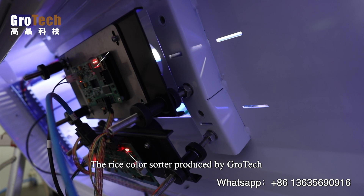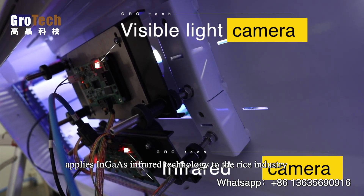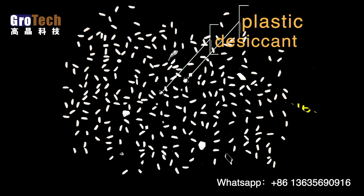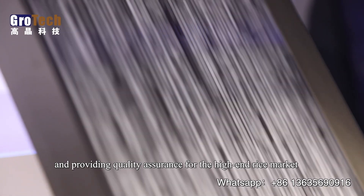Let's look at a few cases. The rice color sorter produced by Grotech applies infrared technology to the rice industry, solving the problem of impurities such as glass, desiccant, stones, and plastic that may be contained in finished rice, providing quality assurance for the high-end rice market.